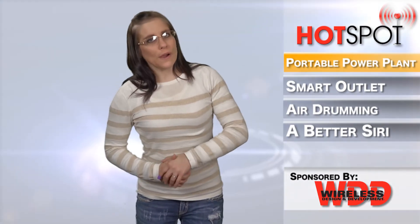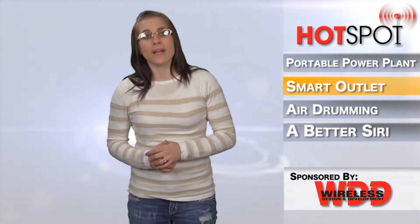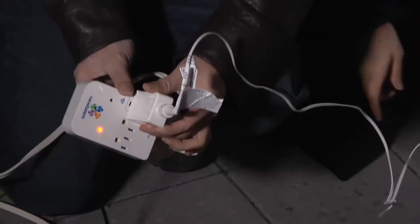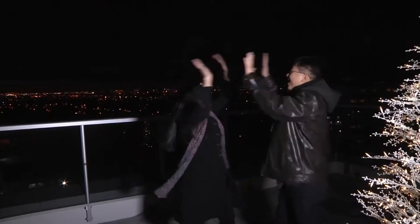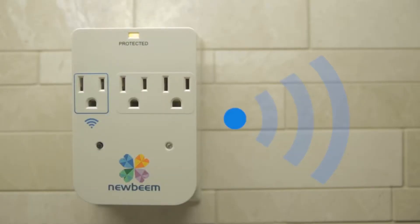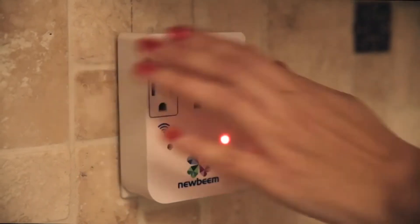In another crowdfunding campaign, but this time from Indiegogo, Canada-based NuBeam has developed a smart portable power outlet that can be controlled by users' phones. So we went from portable charging to wall outlet. The smart outlet connects to a smartphone, whether it's Android or iOS. It features a built-in dimmer and timer and can be remotely controlled from anywhere, whether you're on vacation or a business trip. Is anyone else getting deja vu? I sure am.